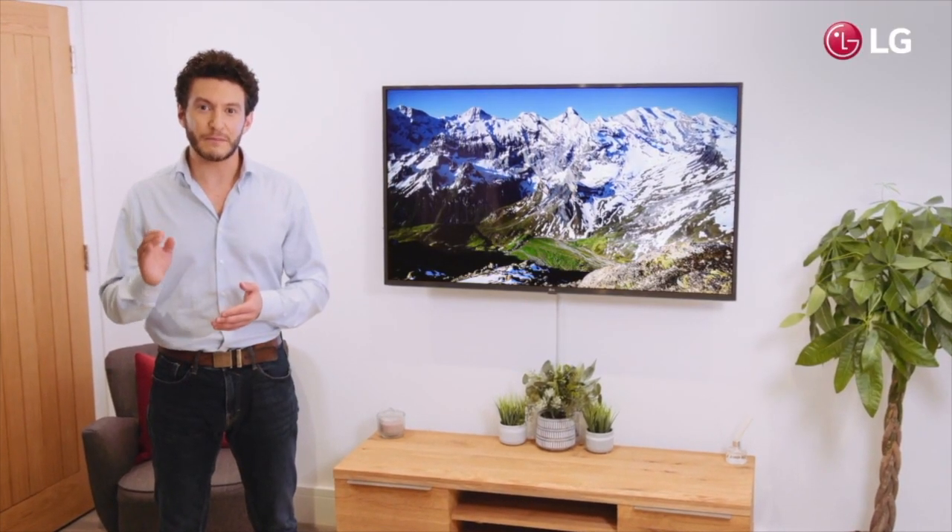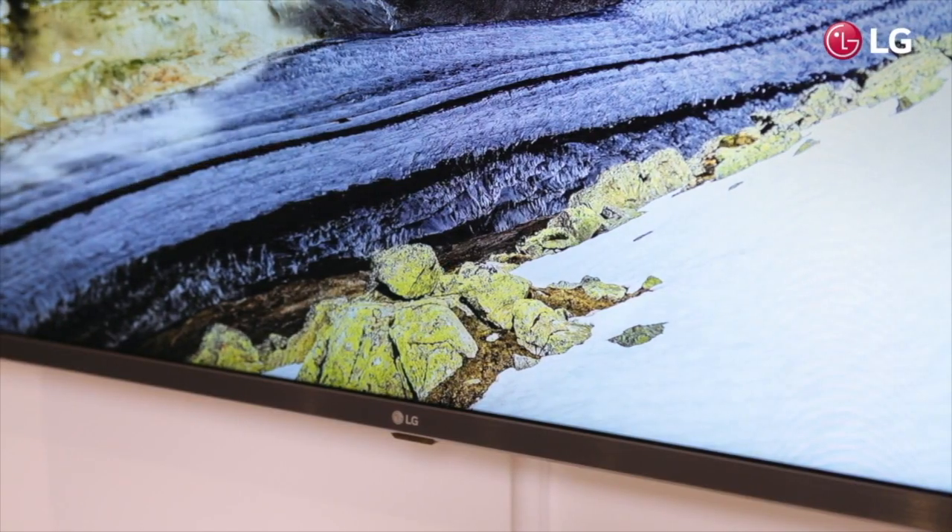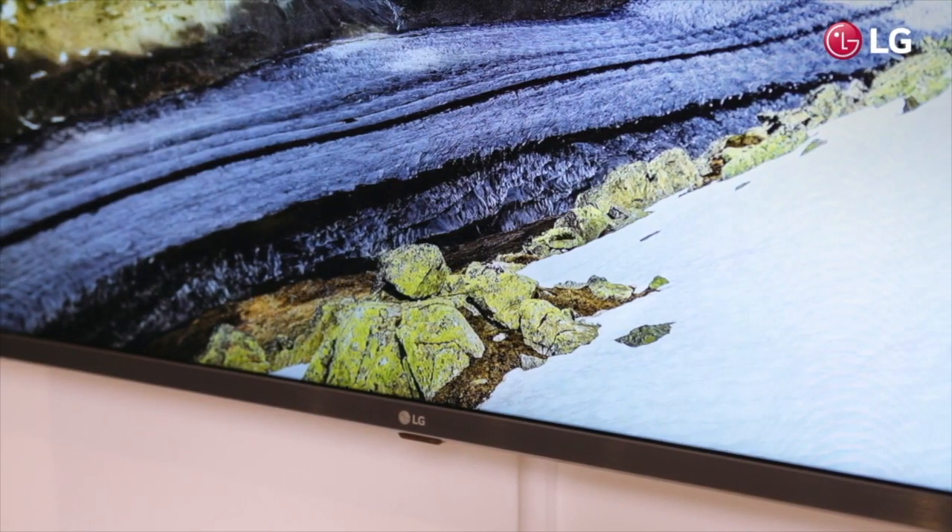In addition to fantastic picture quality, the LG UM74 creates outstanding audio with ultra surround. With sound coming from multiple virtual audio channels, the UM74 creates an immersive entertainment experience.